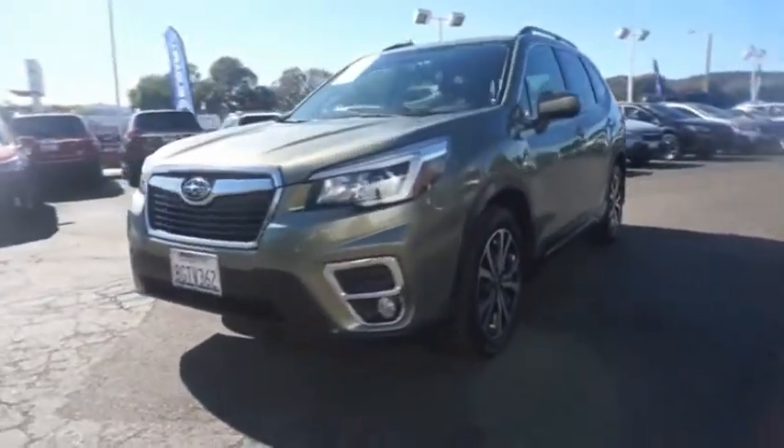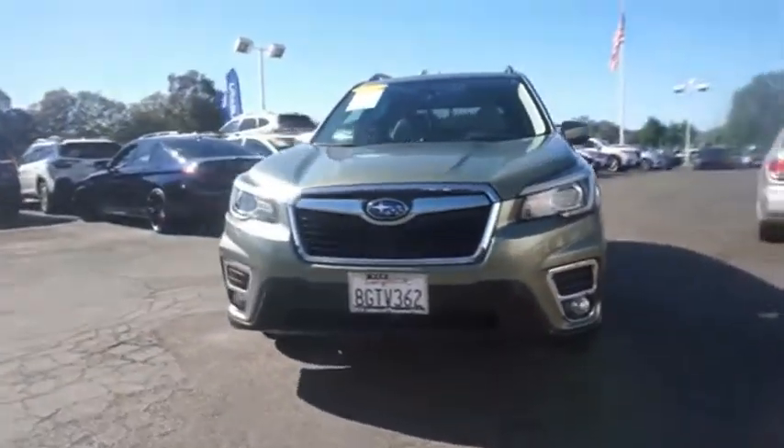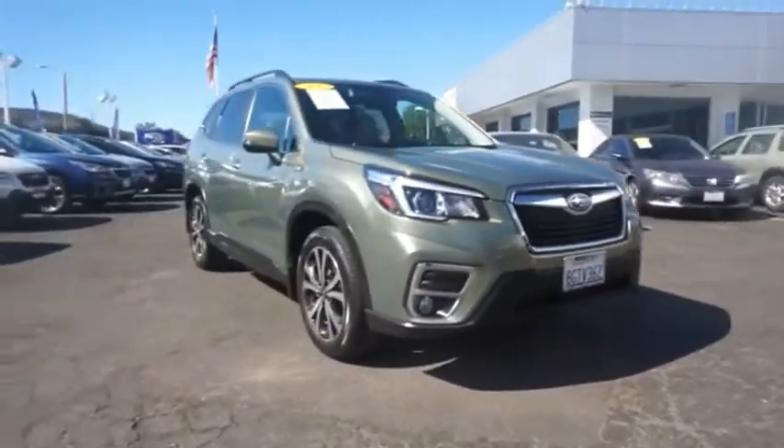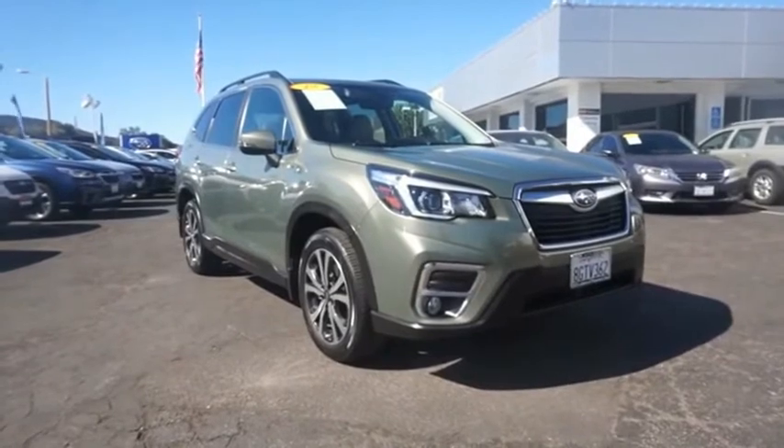The Subaru Forester is a sensible, practical, and affordable vehicle. It has an impressive, comfortable ride and handles well. If affordable style and reliability are what you're looking for, this vehicle couldn't be more perfect. Drive it today.